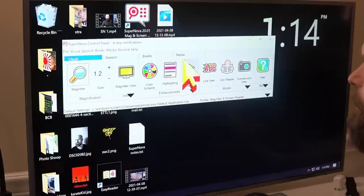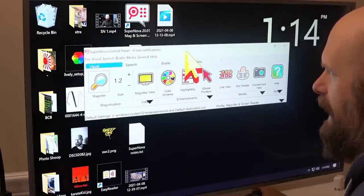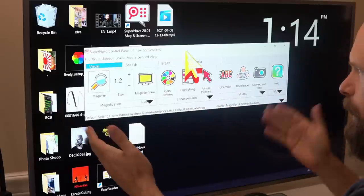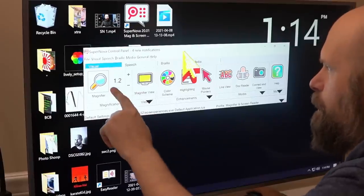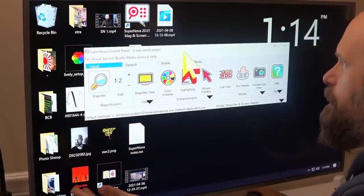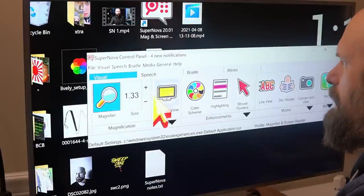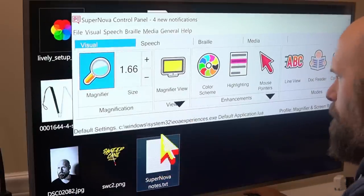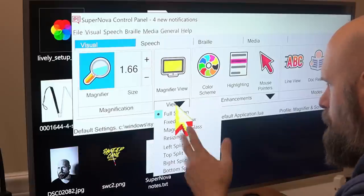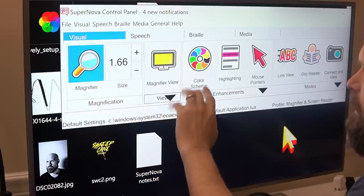Let's jump on the computer and take a look at Supernova. When you first launch Supernova, you're presented with the Supernova control panel. You're able to move this panel around and even minimize it down to your taskbar. This gives easy, quick access to all of the Supernova features. The control panel is laid out in tabs: you have the Visuals tab for all the magnification and screen enhancements, a Speech tab, a Braille tab, and a Media tab. Each tab is split up into sections with a drop-down menu that has more options and settings, and each section has large, colorful, easy-to-recognize icons.